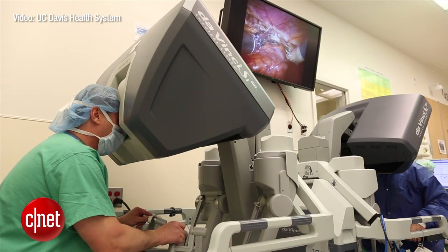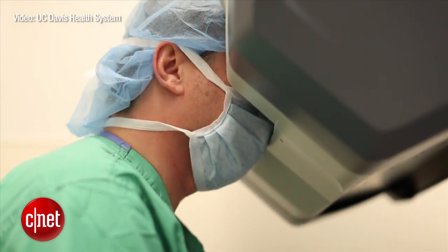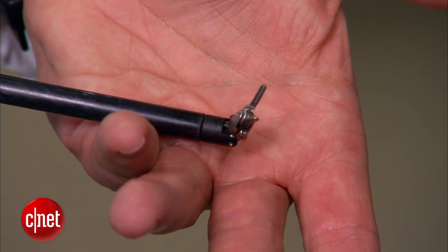Dr. Douglas Boyd is a cardiothoracic surgeon at the University of California Davis Medical Center in Sacramento. He's been incorporating robotics into his procedures for nearly two decades, but is now training robots to do some of the work on their own.